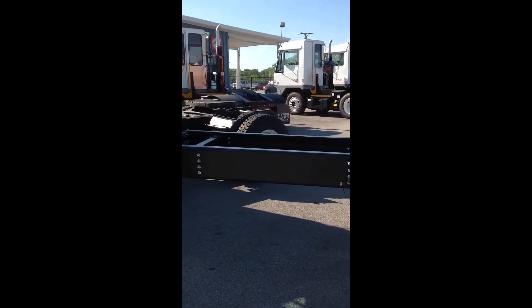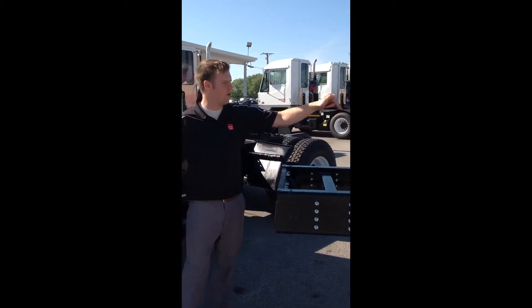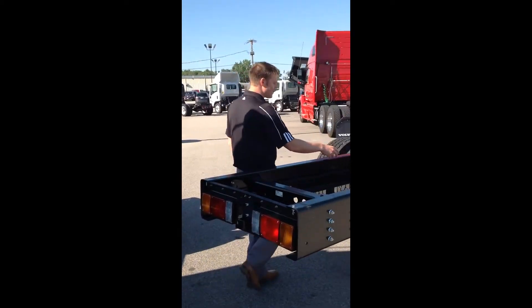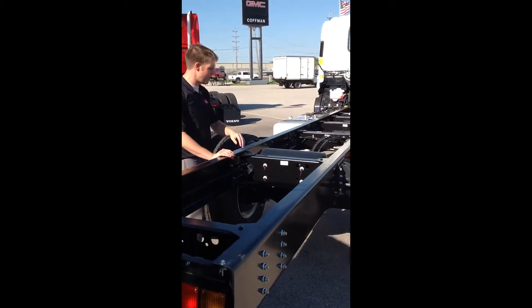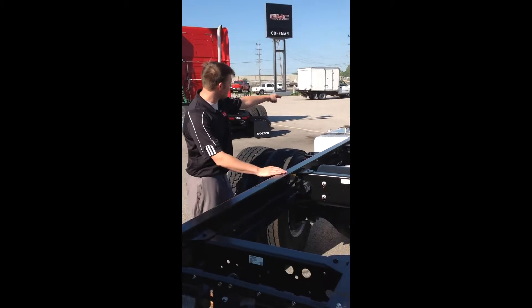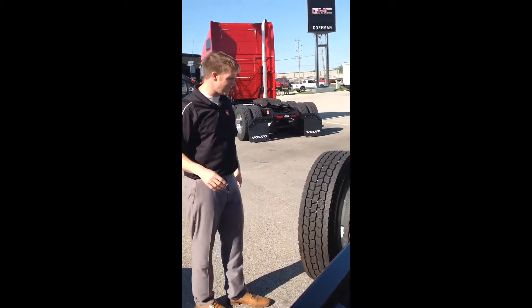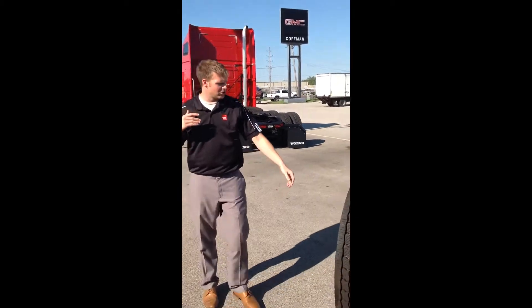Coming back to the rear end here, 19,000-pound rear axle, 21,000-pound multi-leaf suspension. You've got backup lighting for the top of this truck and, of course, body fit-up hardware. Front and secondary air tanks are back here.